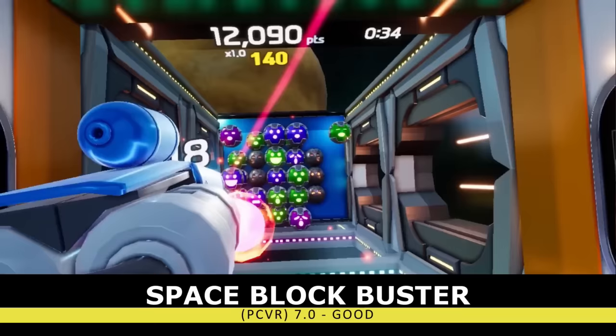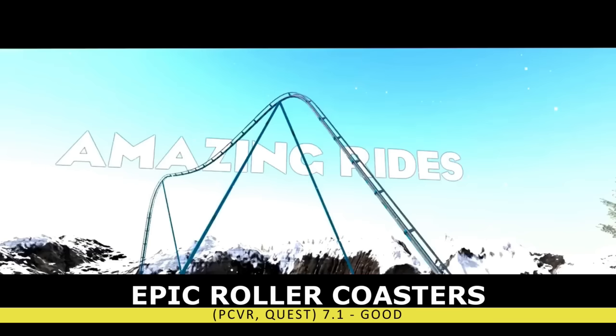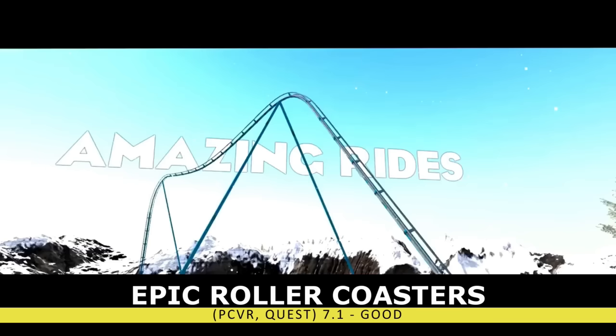I wouldn't recommend your first VR experience be a roller coaster, or the title Epic Roller Coasters. The game itself is actually pretty cool, and you can pick it up for free, only paying if you want additional tracks. But roller coasters in VR is a recipe for motion sickness.